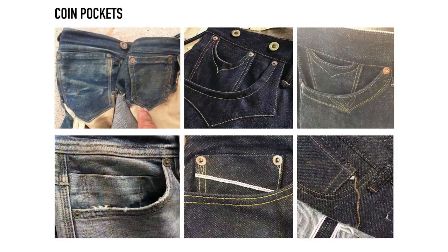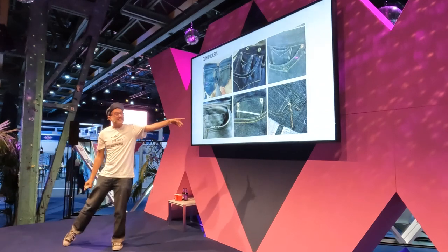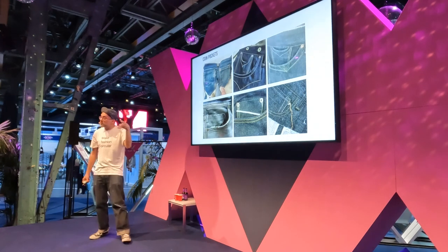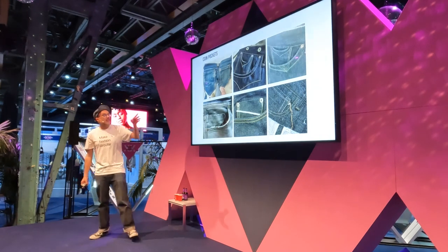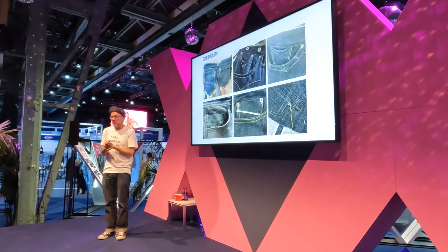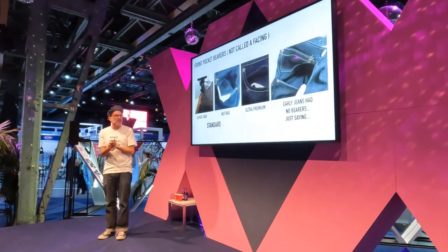I get really frustrated with students and young designers who just copy a Levi's jean and think they've done something amazing. You can be a lot more experimental with your coin pockets — even a peekaboo selvage with a chain stitch, coin pockets influenced from the past, or even curving the bottom of the coin pockets. Definitely experiment with your coin pocket; don't just copy Levi's the whole time.